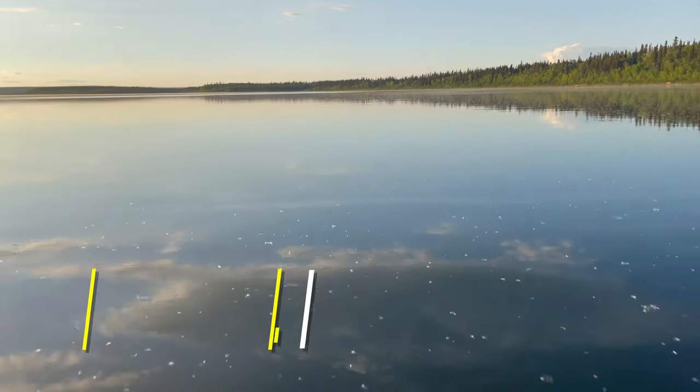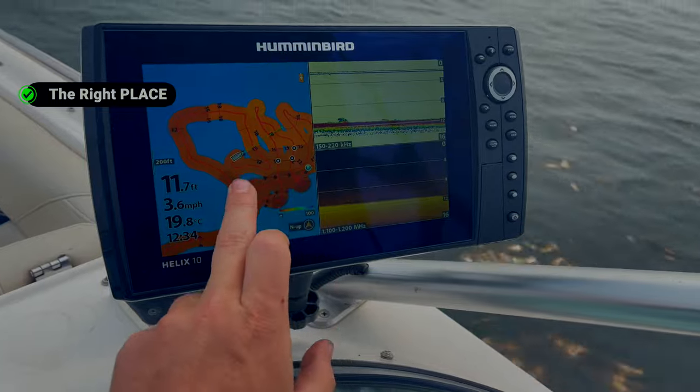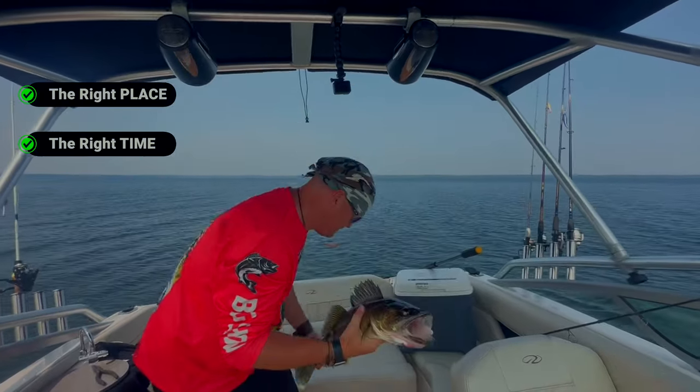Hey guys, what's up? Thanks for stopping by and checking out today's video where we're gonna be talking about one of my absolute favorite things: spring walleye fishing. We're gonna be sharing our five best tips so that we can help put you in the right place, at the right time, with the right bait, tools and tech, so that you too can smash those walleye this spring. Let's go.